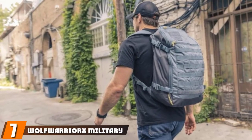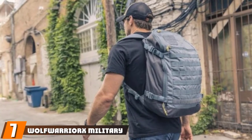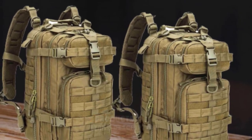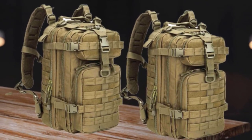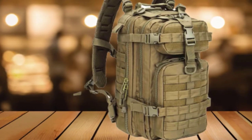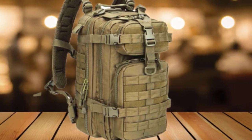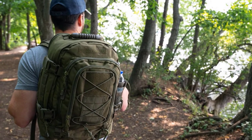Moving on to number seven, the Wolf Warrior X Military Tactical Assault Hunting Backpack. Crafted with top-notch materials, this small hunting backpack includes two-ply shoulder straps with double stitching as well as extra support straps for when the weight starts to get to you after a long day. For your convenience, it comes with a host of functionalities, including multiple pockets which are also double stitched for added durability.